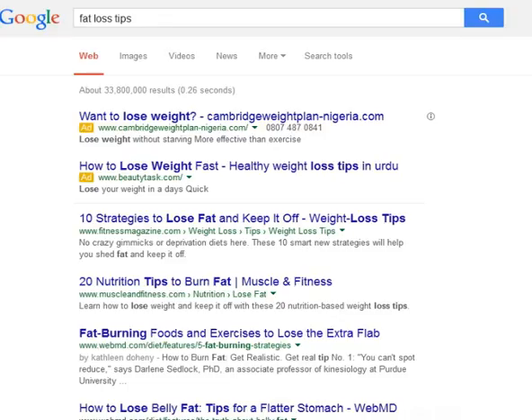Tip 11: Consult the doctor before beginning an exercise or weight loss program. Tip 12: Slowly eat and chew each bite during meals, as this will decrease one's appetite.